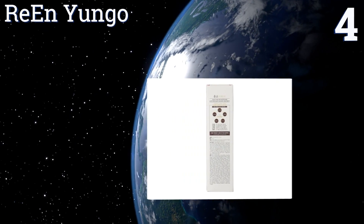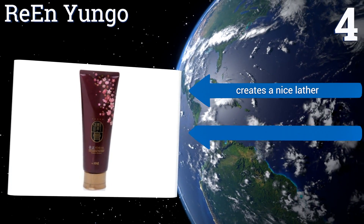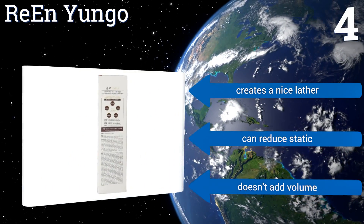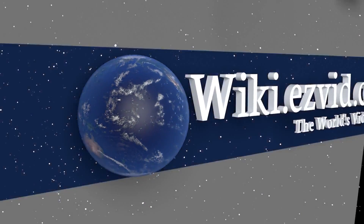Coming in at number four on our list, Ryan Yungo is a shampoo and conditioner in one bottle, meaning you can take something off your shopping list. It'll leave your hair feeling extra fresh and clean, and may be a good option for those who only like to shampoo their locks every few days. It creates a nice lather and can reduce static, however it doesn't add volume.